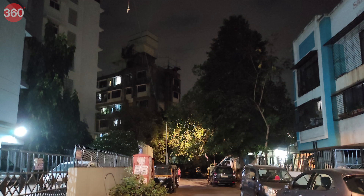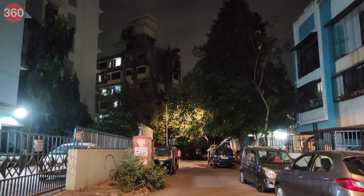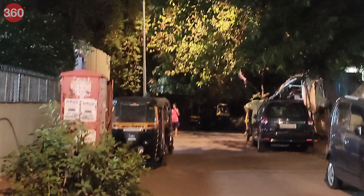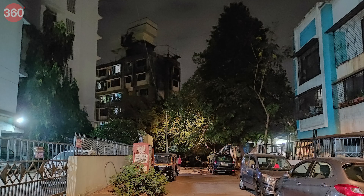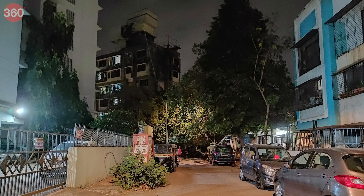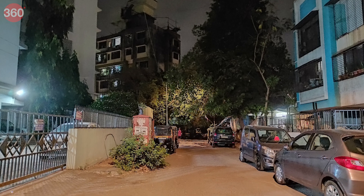When shooting in low light in regular mode, the phone managed to keep noise under control, though this came at the cost of detail, which was visible when zooming in. With night mode enabled, the phone combines multiple exposures. The output is sharp with much better detail, and objects in the shadows are more visible.